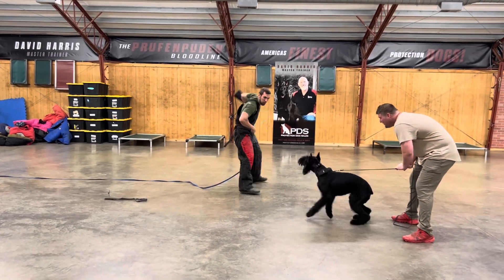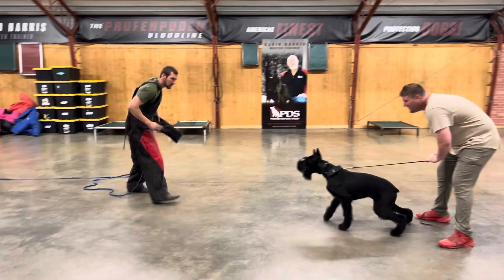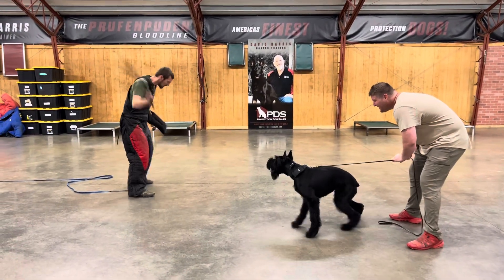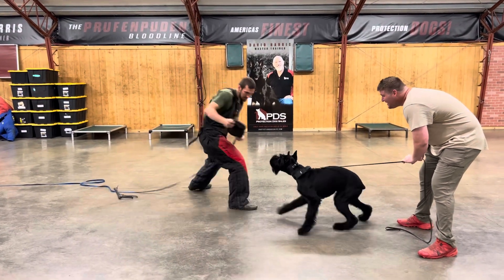Intruder alert. So, giant schnauzer in development here at Protection Dog Sales. Vernis is taking on the threat, giving that bark. That's what we want to see.